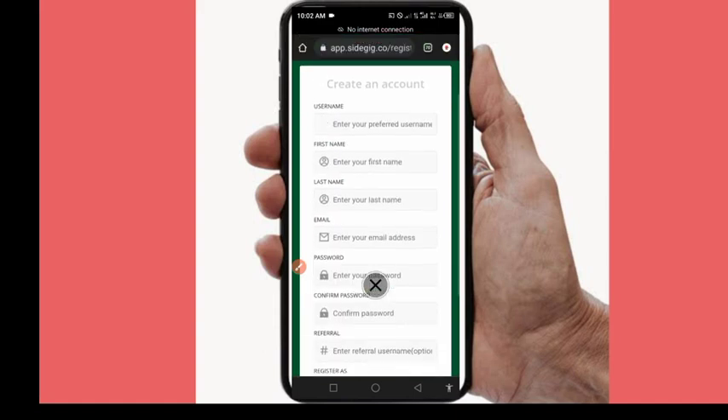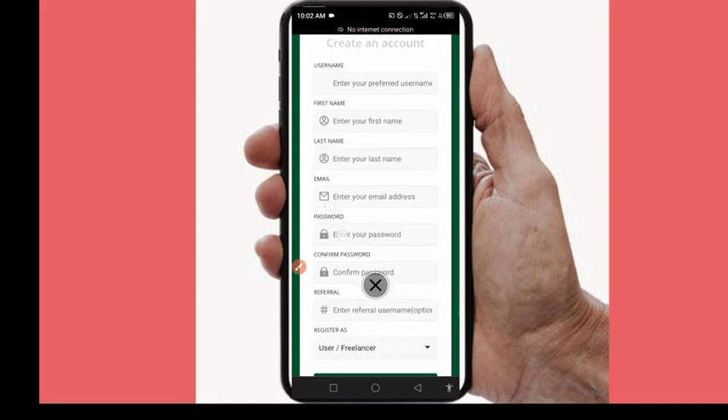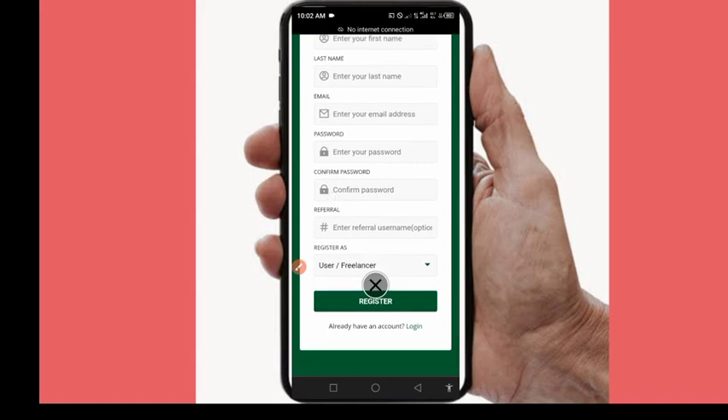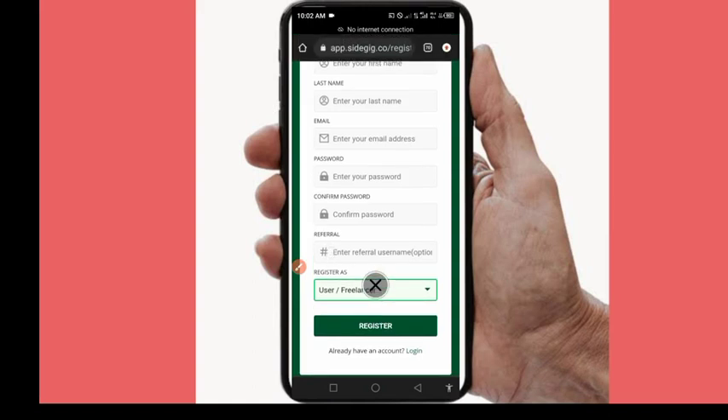To create your account, put in your preferred username, your first name, your last name, your email address, then confirm your password twice. If you have a referral code you can enter it; if not, no problem. It will ask if you are a freelancer or user — just leave it as freelancer and user, then click 'Register'. I won't register again since I already have an account.